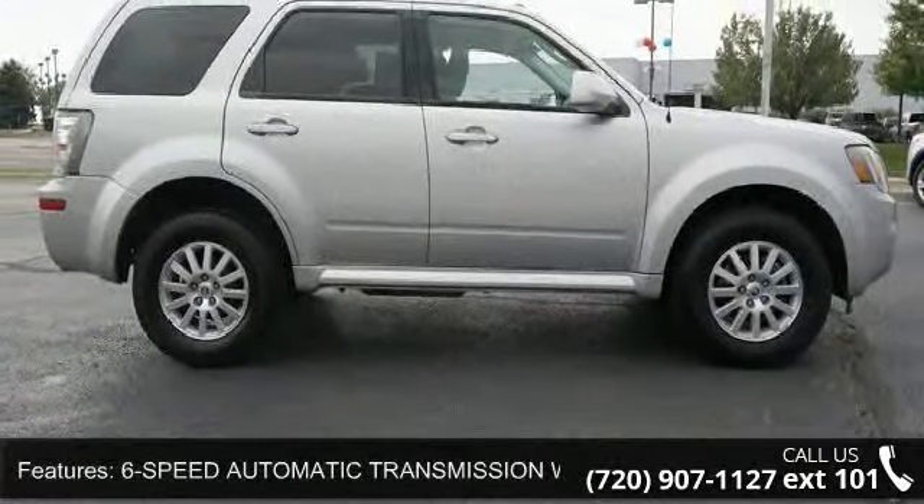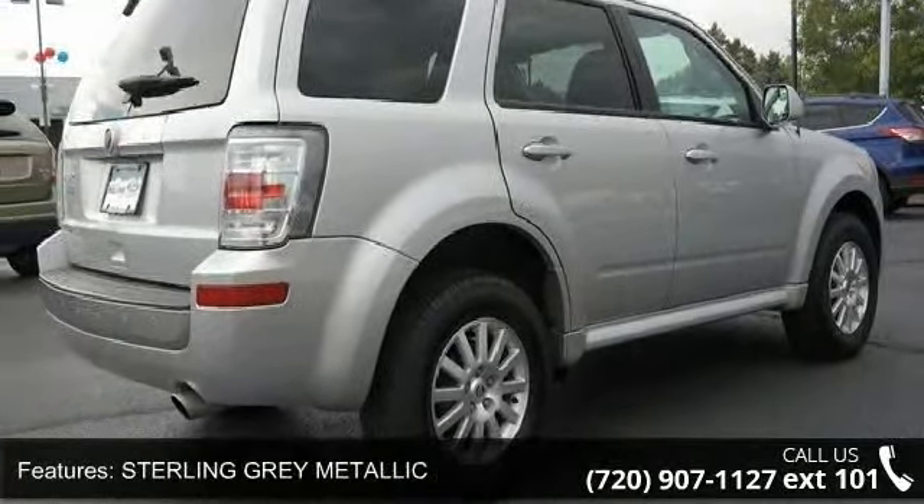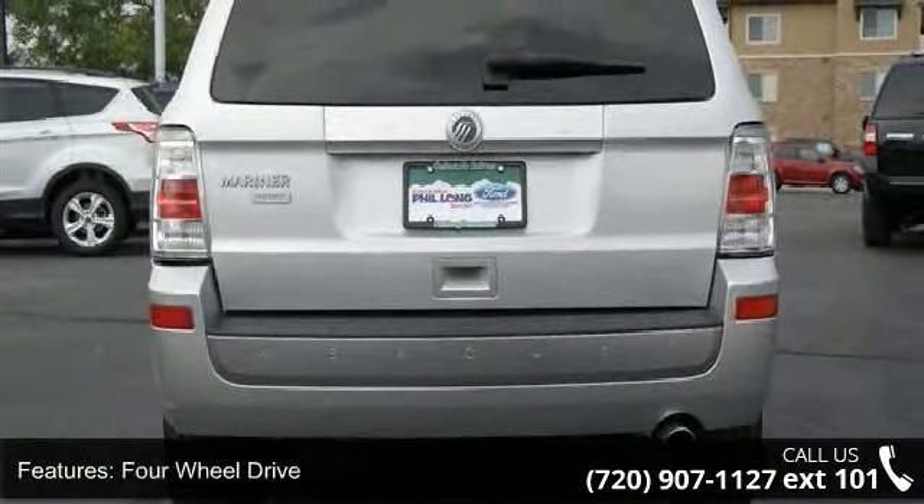Some of the top features included with this vehicle are leather seats, driver adjustable lumbar, power mirrors, floor mats, child safety locks, AC, and privacy glass.